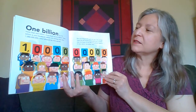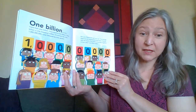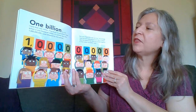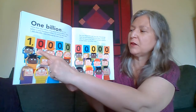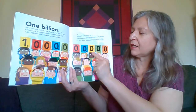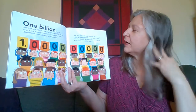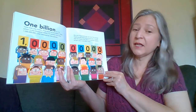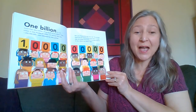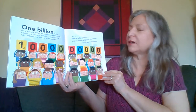One billion is a lot more than one million. How much is one billion? One billion is one thousand million. It's written like this — a one followed by nine zeros. Run your fingers through your hair. The average head has 100,000 hairs. It would take the heads of 10,000 people together to have about one billion hairs.